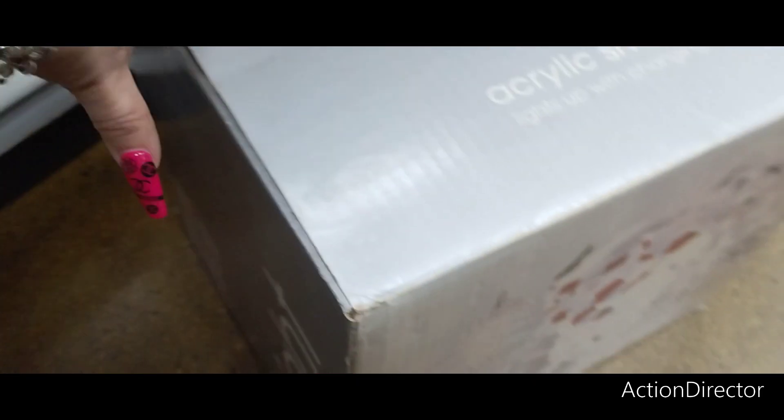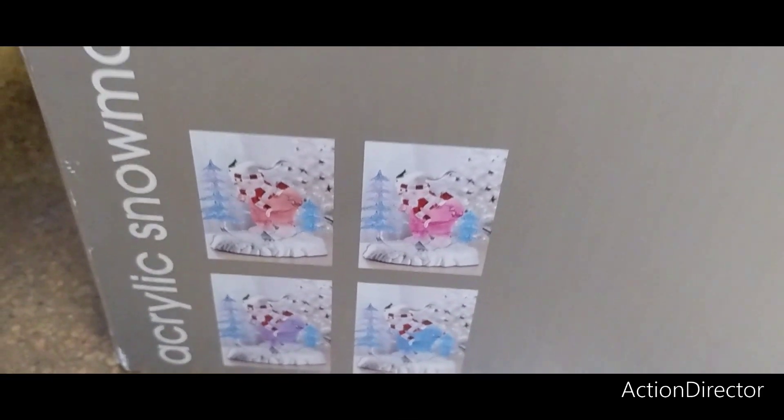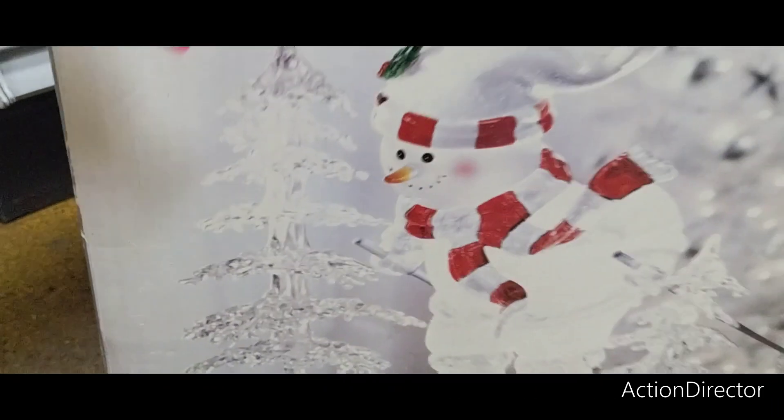It changes colors — it's going to look like that. It's only $9.99. $9.99 — that is super cute. I'm digging that.